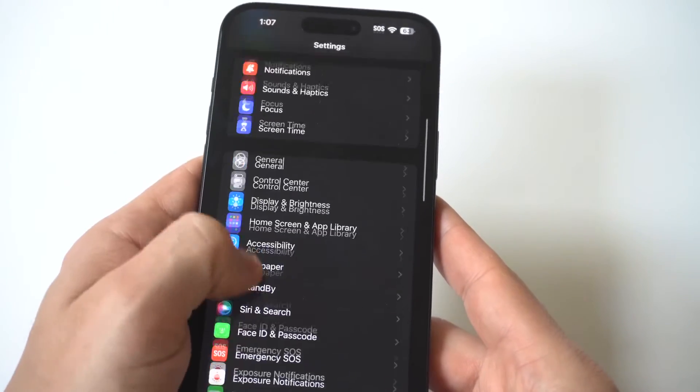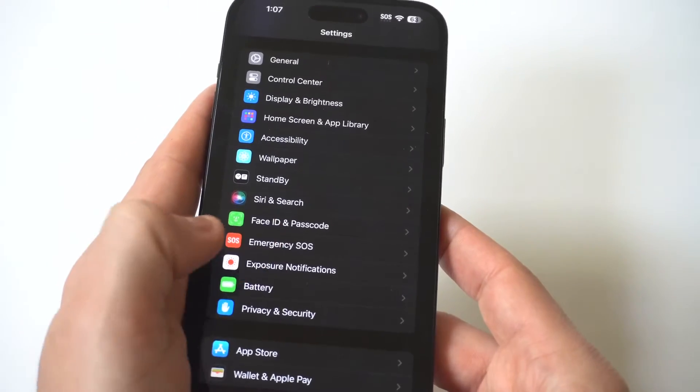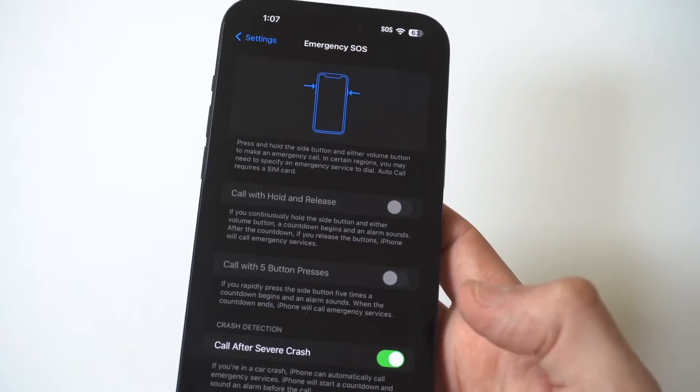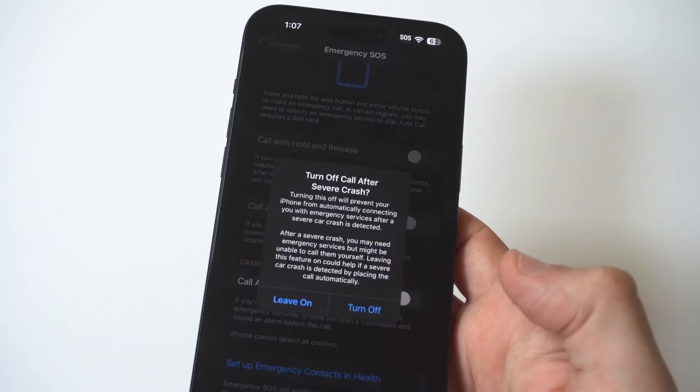Just go to your Settings and you're going to see an option down here for Emergency — just click on it. I'm going to hold it up to the camera so you guys can see. It does say Emergency SOS and you can see I actually have a couple of options already turned off automatically, but there is another one in here.